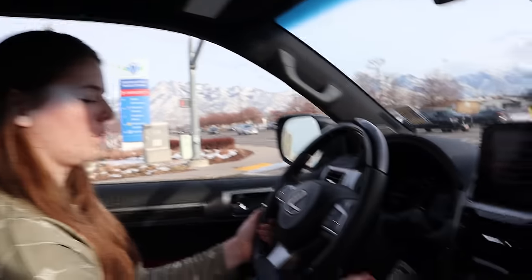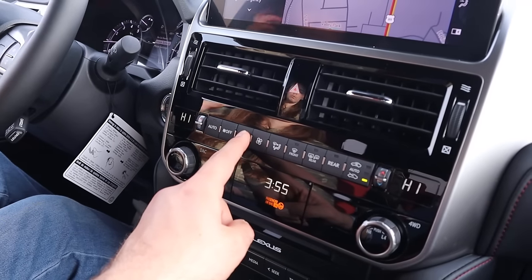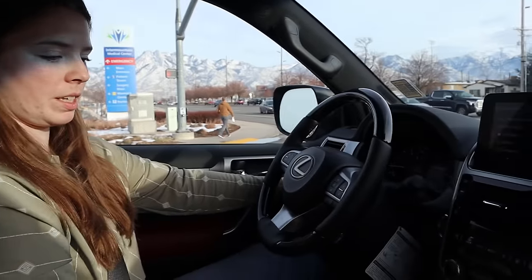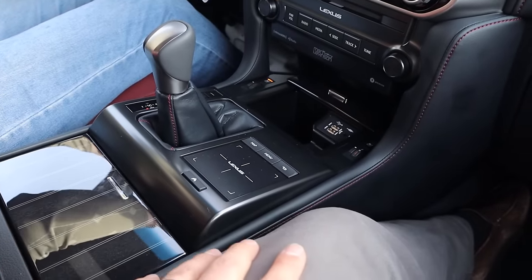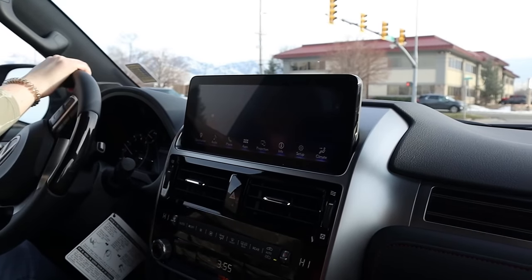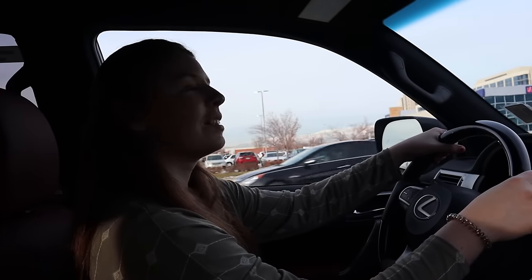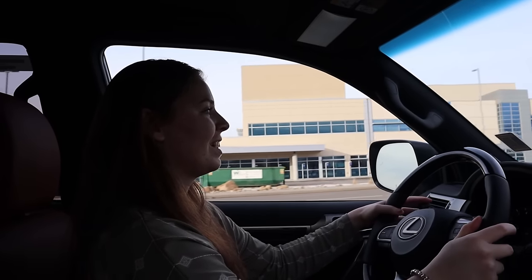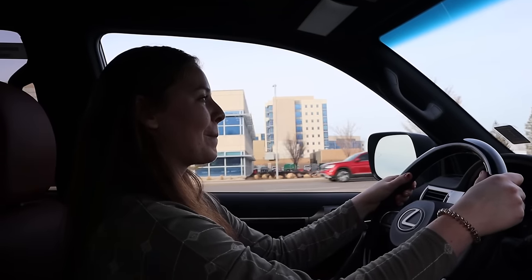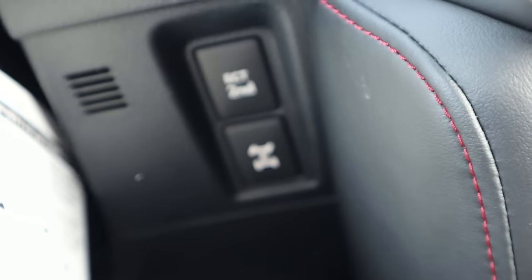It's old school with all the stalks — trying to figure out where everything is. The infotainment is on a super high position, which is nice — really visible. You can use the keypad or touch screen. I found something important: ECT Snow and center locking differential — I forgot where they were on the GX. They're right there.